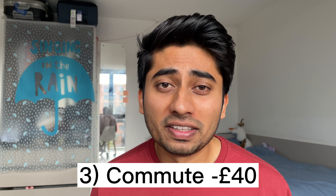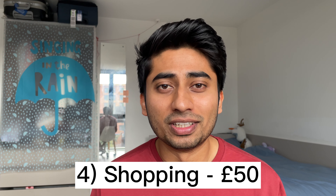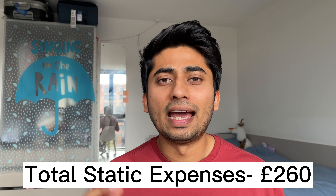Let's talk about commute expenses. My university and my workplace are very close to my accommodation, so I don't have to spend much on commuting. Sometimes if I have a big shift at work and don't feel like walking back, I take the bus. So commute costs me around 40 pounds per month. The last thing is shopping — I spend around 50 pounds to buy some clothes, shoes, or accessories. The total static expenses come to 260 pounds.